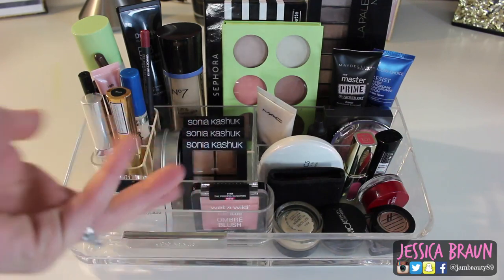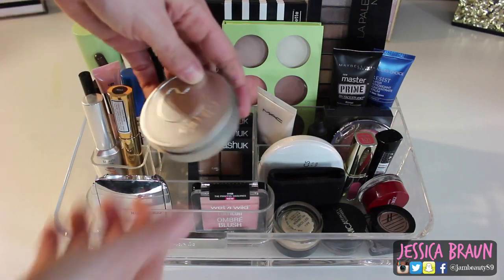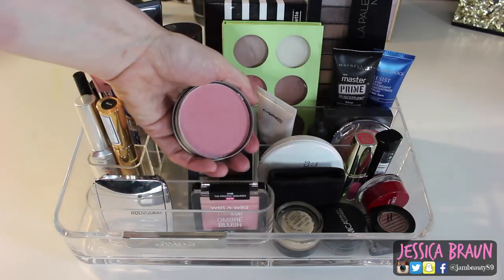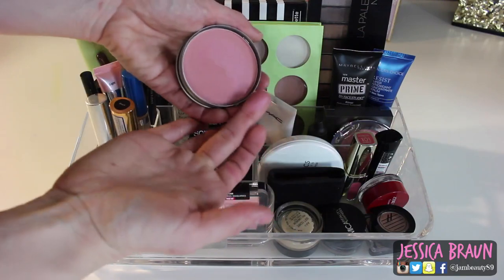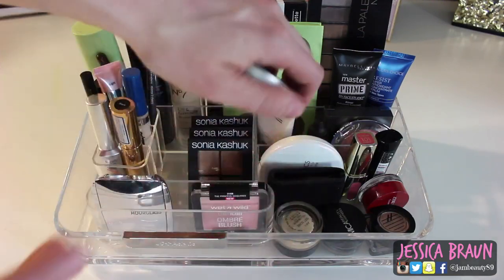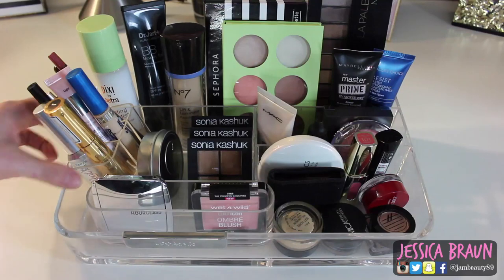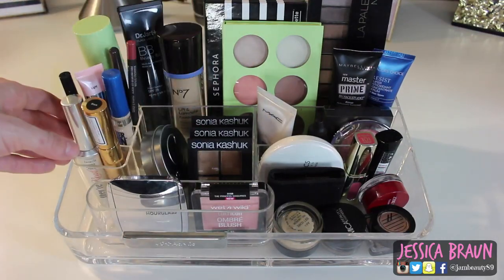Over here I bought this on Birchbox's website — it's a Cargo full-size blush in Bali. On the website it looked like a really pretty everyday pink, but when you actually swatch it, it has this blue shimmer twist to it. It doesn't swatch well but it looks beautiful on the cheeks. They say it's swimmable, like waterproof — I don't know how true that is yet but I'll let you know.